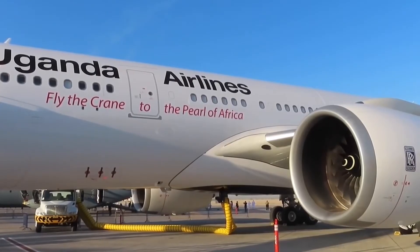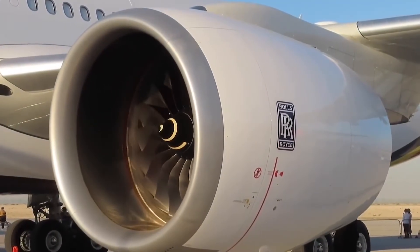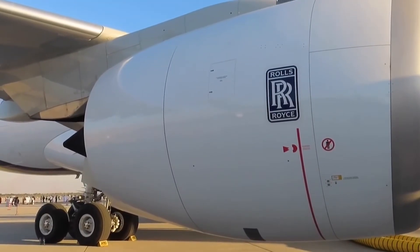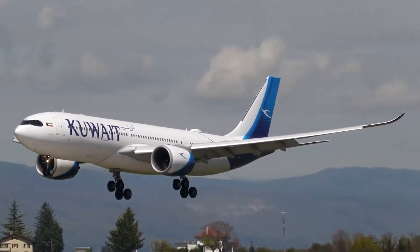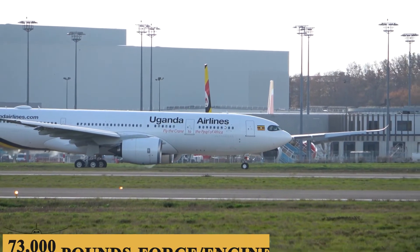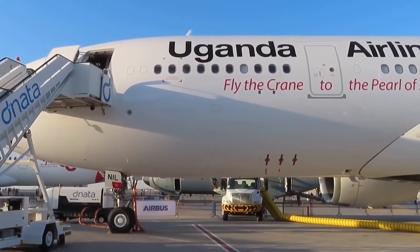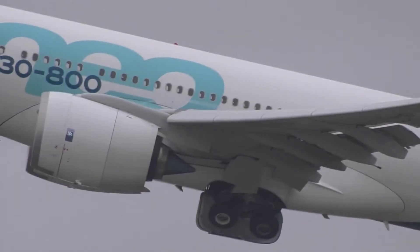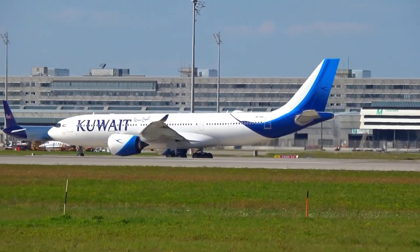Now let's talk about the engine and performance specifications. The A330-800 is powered by two Rolls-Royce Trent 7000 engines — the seventh iteration of the famed Trent family — offering a unique blend of performance and efficiency. The Trent 7000s produce a thrust of up to 73,000 pounds-force per engine, making them not just powerful but also fuel-efficient. The engine features a three-shaft layout and employs the latest technology in noise reduction, delivering a quieter cabin experience.